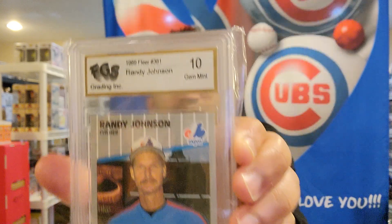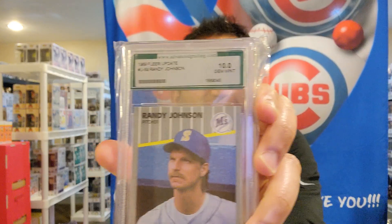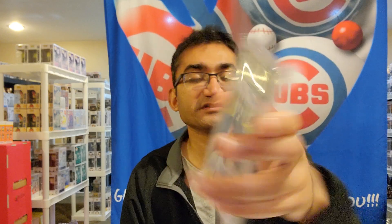FGS Grading Inc. — 1989 Fleer number 381, Randy Johnson, gem mint 10. I wonder what the grade would be on PSA. They probably trimmed it, whoever sent it to these companies — it doesn't even look like a 10; you can see from the corners. This is another Randy Johnson card — it's Advanced Grading Specialist. Some no-name grading companies.